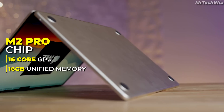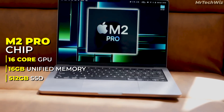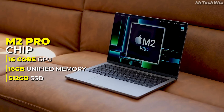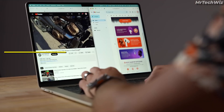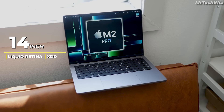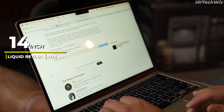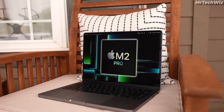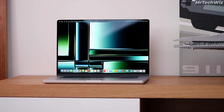With 16GB of unified memory and a 512GB SSD, you'll have plenty of space to store your coding projects and run multiple applications smoothly. The laptop comes with a 14.2-inch Liquid Retina XDR display that offers stunning visuals with a P3-wide color gamut and high peak brightness. It also features a Magic Keyboard with backlit keys and a Force Touch trackpad with haptic feedback, making typing and navigating a breeze.